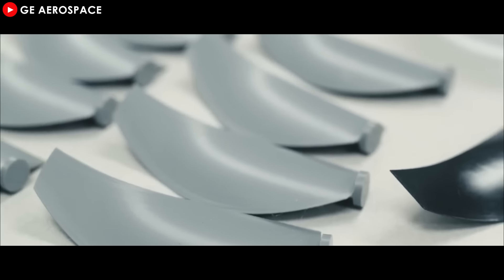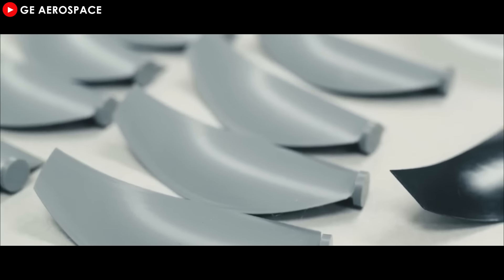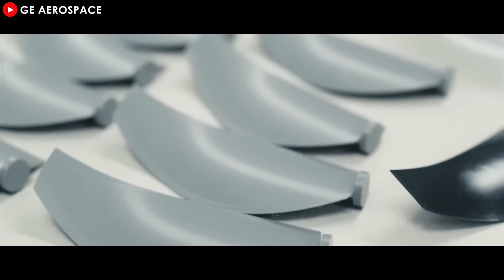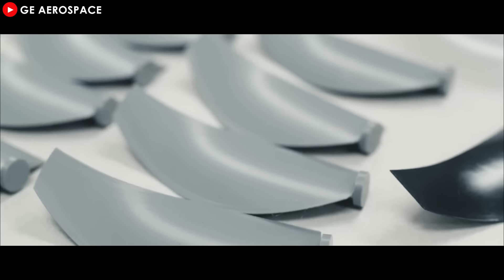While many might expect such groundbreaking technology to focus on wide-body, long-haul aircraft, Airbus is taking a different approach. Its primary target for open-rotor engines is the narrow-body market — the workhorses of global aviation that operate short to medium-haul routes. Narrow-body jets account for most flights worldwide, so improving their fuel efficiency could significantly reduce global aviation emissions while also lowering costs for airlines.